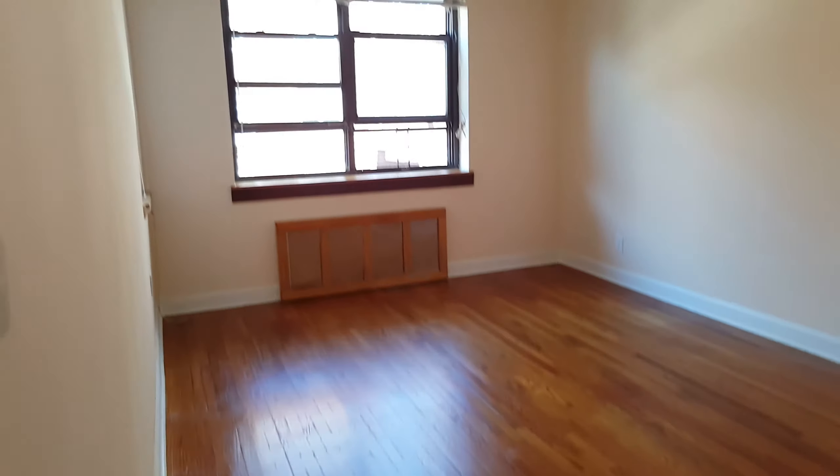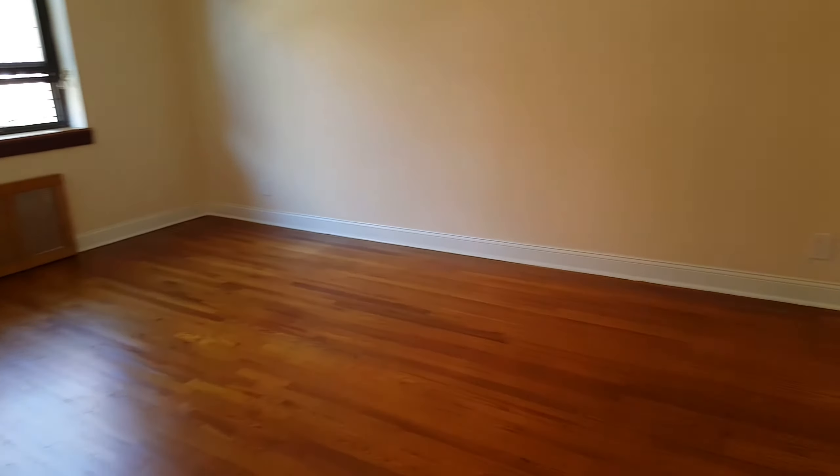This is the bedroom — a large bedroom where you can fit a king-size or queen-size bed with a dresser. It comes with two closets, one here and another one here.